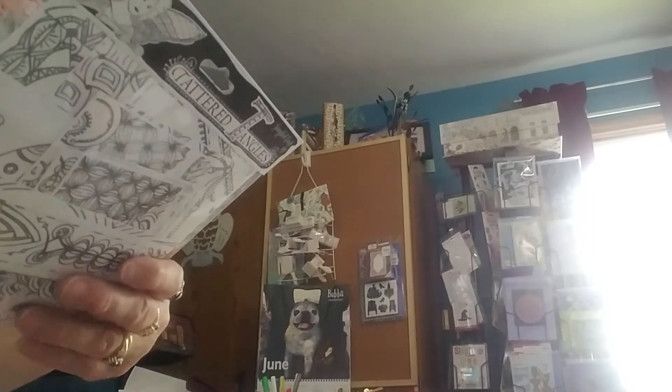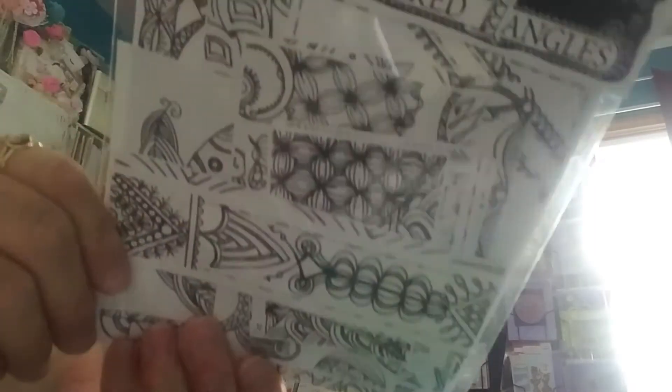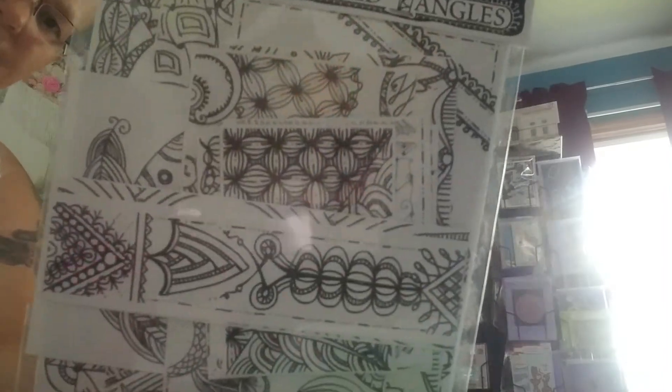And she sent me these Tattered Angels. It's a bunch of different tags and cards and things that we can color and then send. Those are cool. And that's all what's in there — there's a bunch of different pieces in there.